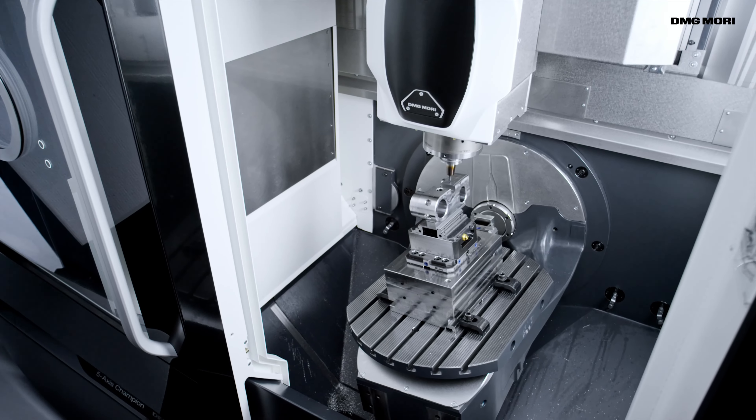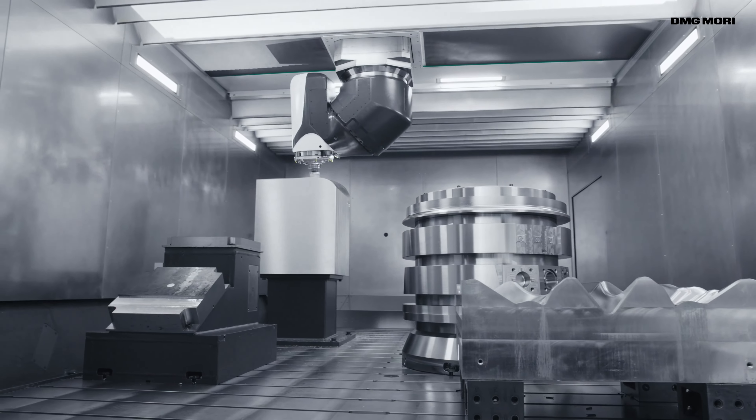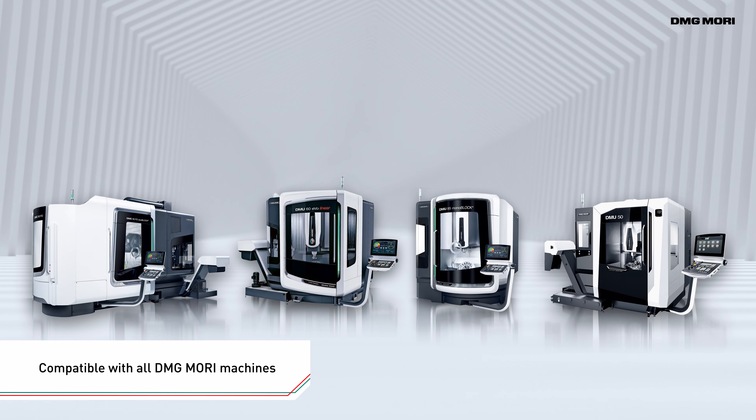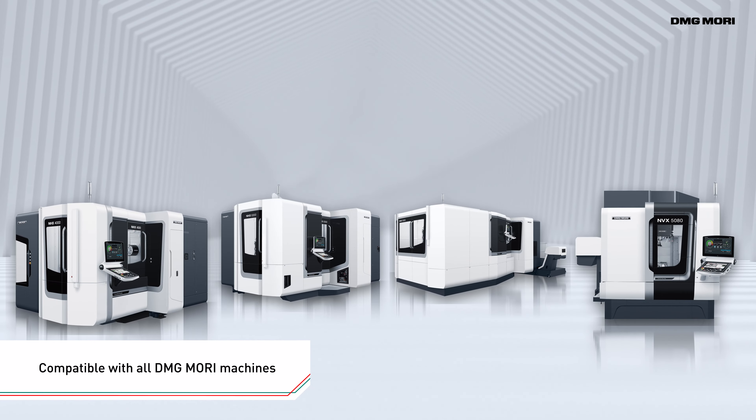The LPS4 is compatible with a wide range of DMG Mori machines. It can also be used as a universal controller, regardless of the types of machines and NC units.